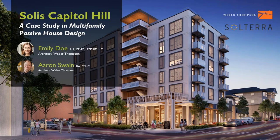Good morning. My name is Aaron. I was the PM and project architect during the schematic design and design development phase of the project.